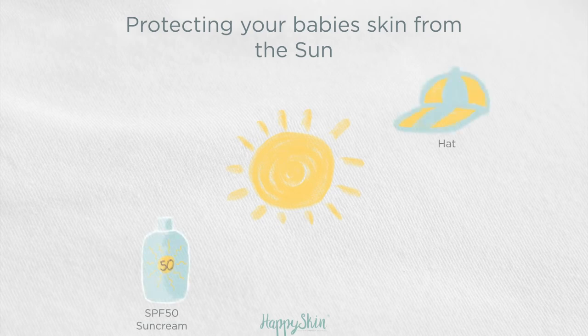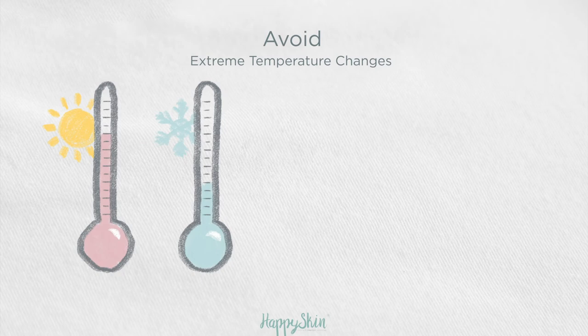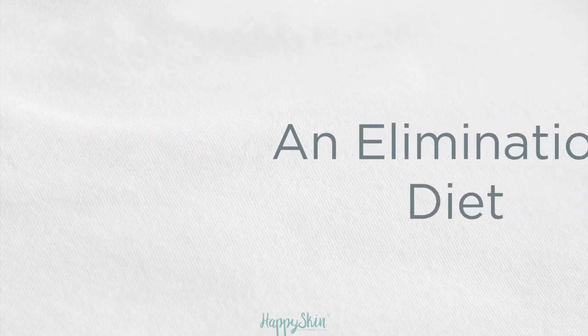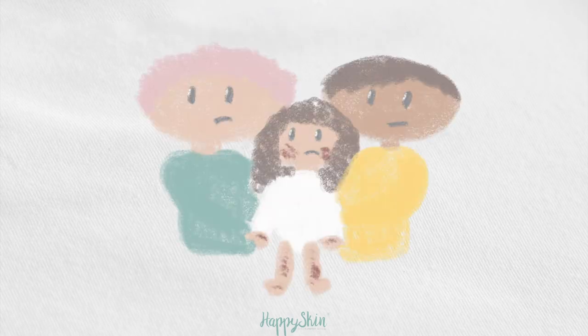You can also use hats, long sleeves and pram shades when you go outside. Avoid extreme temperature changes by being careful with your central heating and any air conditioning. Consider an elimination diet if you suspect that food or drink may be causing your baby's skin to be sensitive. And finally, if your baby keeps itching, use scratch mitts.